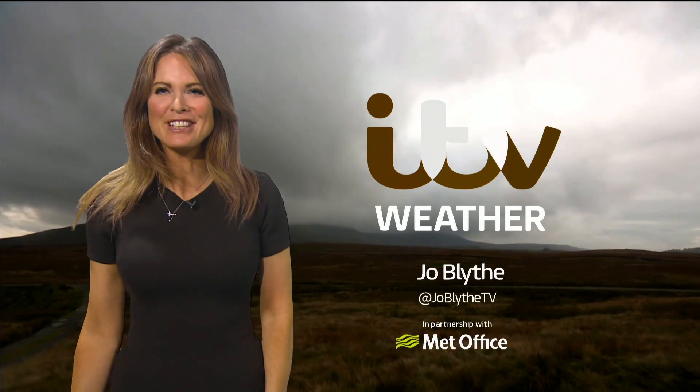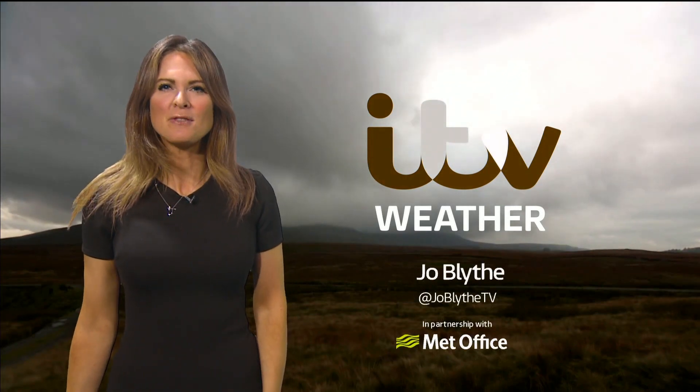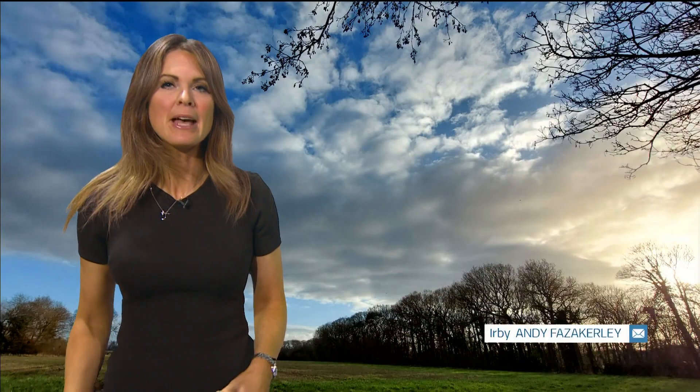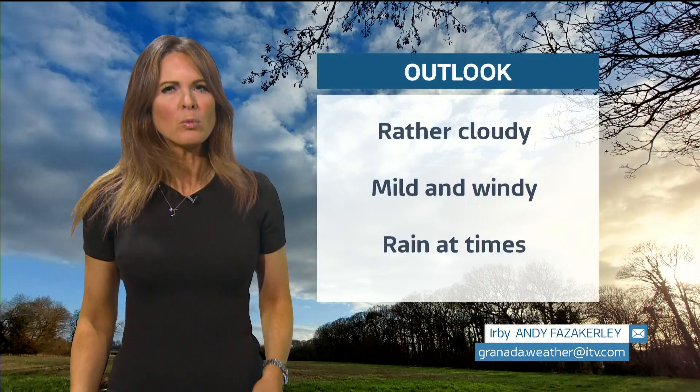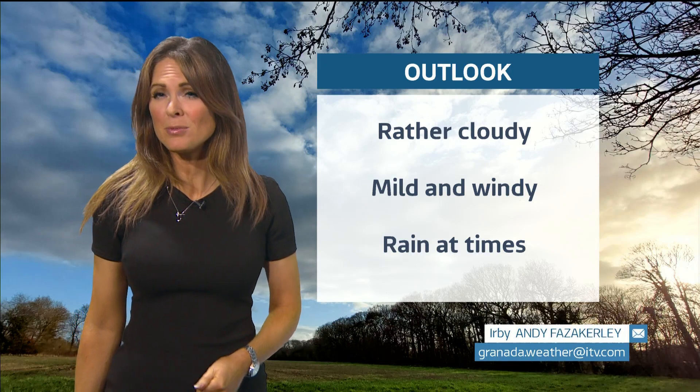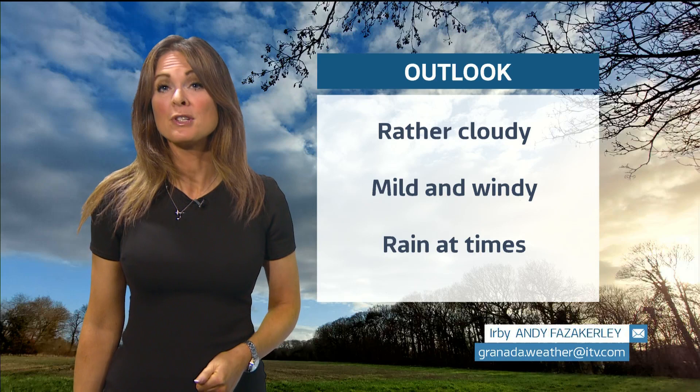Hello again, a very good evening to you. Over the course of the next few days, we can all expect a fair amount of cloud around, rather mild conditions, bits and pieces of showery rain at times and some quite windy weather too. However, things will be turning colder as we go through to the end of the weekend and into next week, with a return to more wintry weather expected.